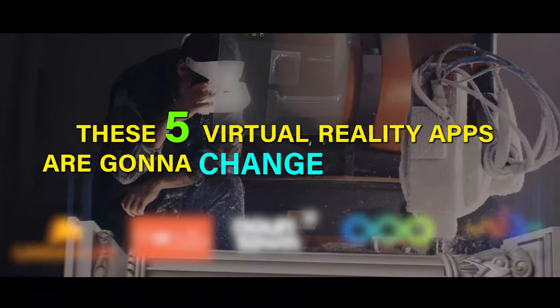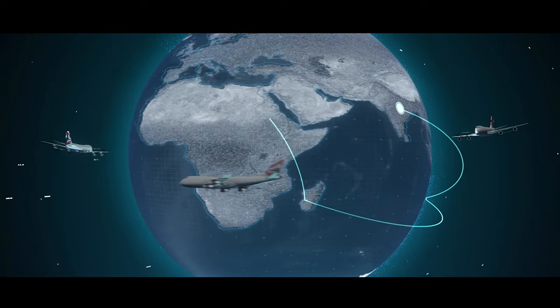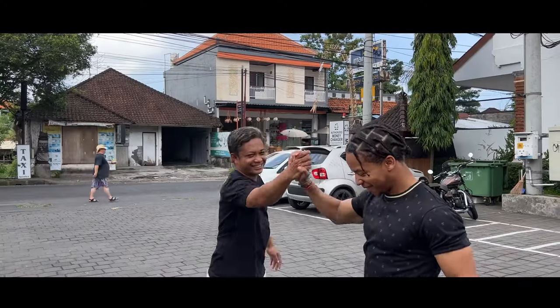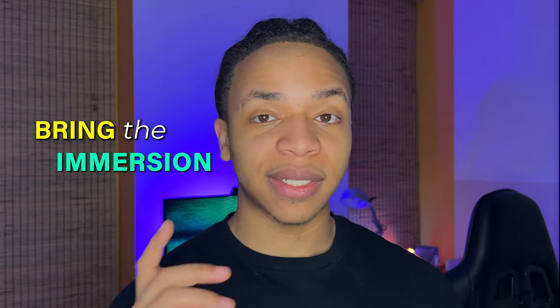These five virtual reality apps are going to change how we learn languages forever. Language immersion, where you go to another country and surround yourself completely with the language, is always talked about as one of the fastest and most fun ways to learn a new language. But it's also expensive to buy a flight and go live in another country. So what if you could instead bring the immersion to you?